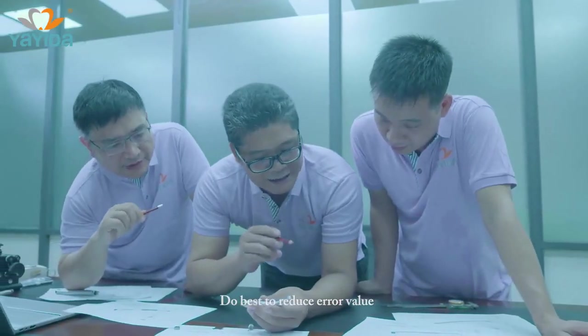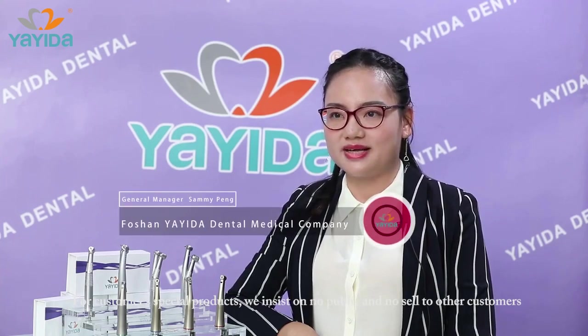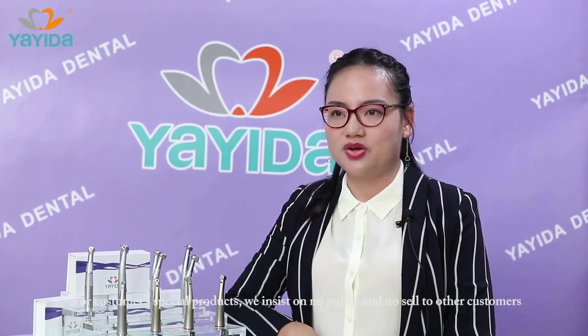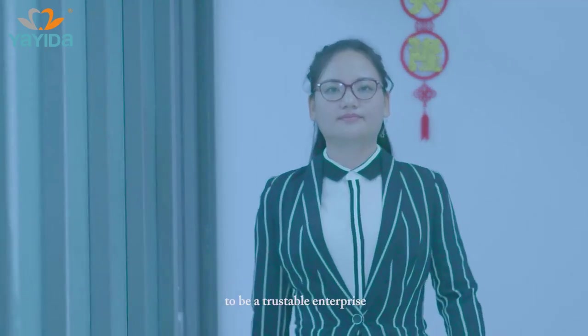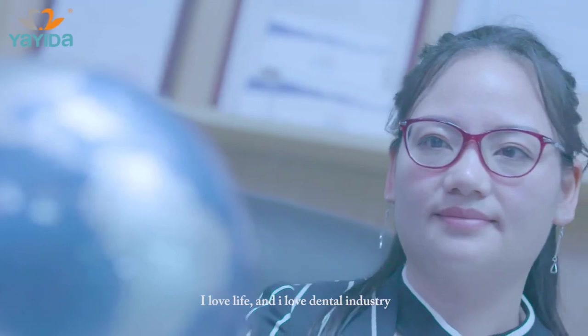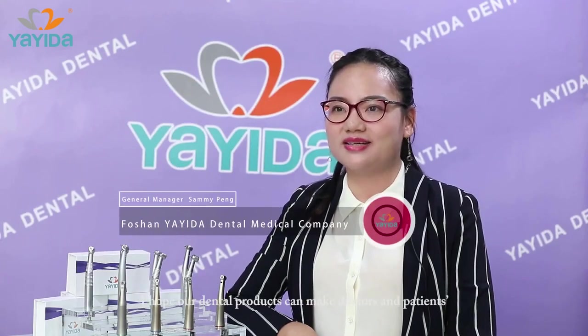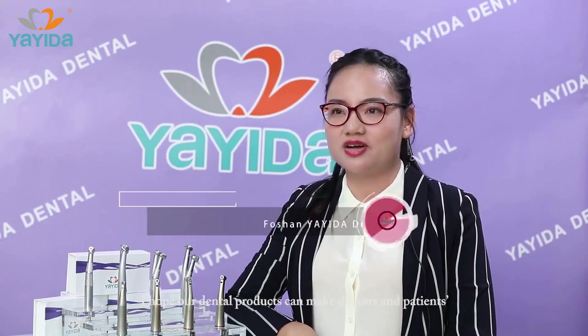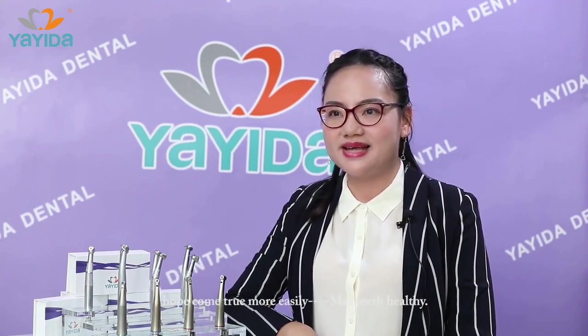For customers' special products, we insist on no disclosure and no selling to other customers, to be a trustable enterprise. We love life and we love the dental industry. We hope our dental products can make doctors' and patients' work and treatment more easily achieved, and promote dental health.